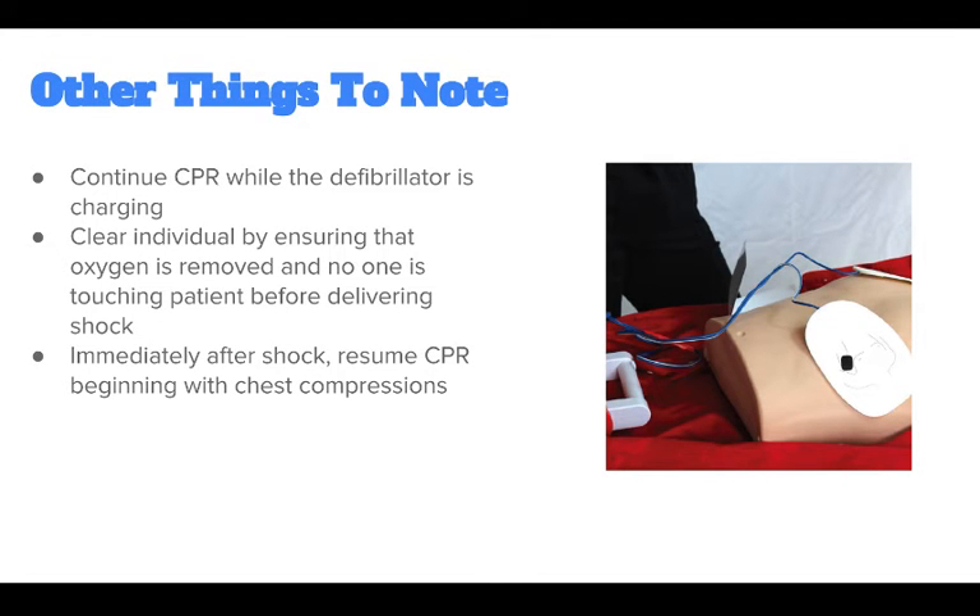Some other things to know: minimize interruptions to chest compressions during CPR. Continue CPR while the defibrillator is charging. Be sure to clear the individual by ensuring that oxygen is removed and that no one is touching the individual prior to delivering the shock.